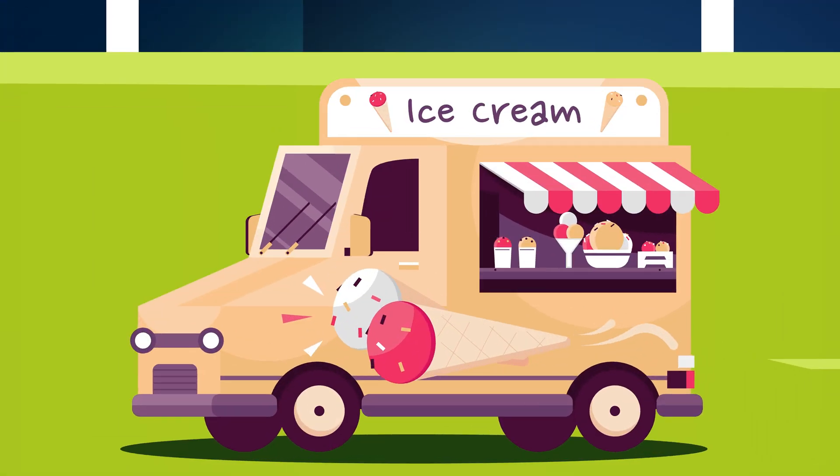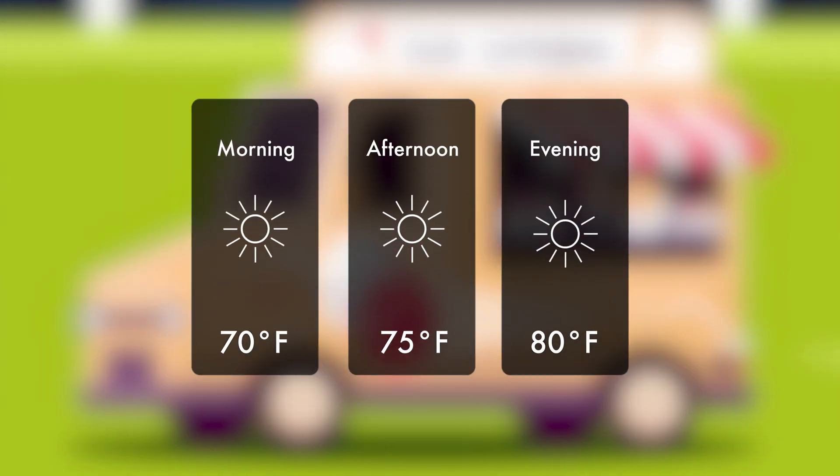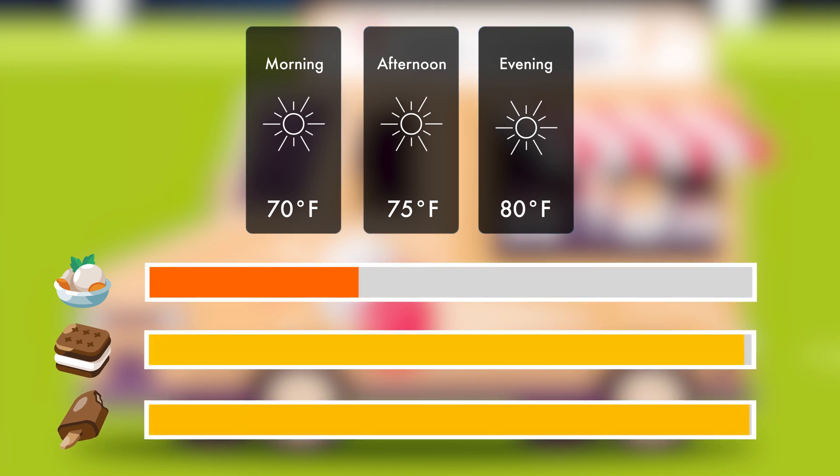For example, a big data system can find patterns or trends in data we want to learn about, such as how much more ice cream should we order for our business when the temperature increases. It can even discover hidden patterns that reveal new insights we weren't expecting, such as when the temperature does increase, there is actually a decline in certain ice cream flavors compared to others.